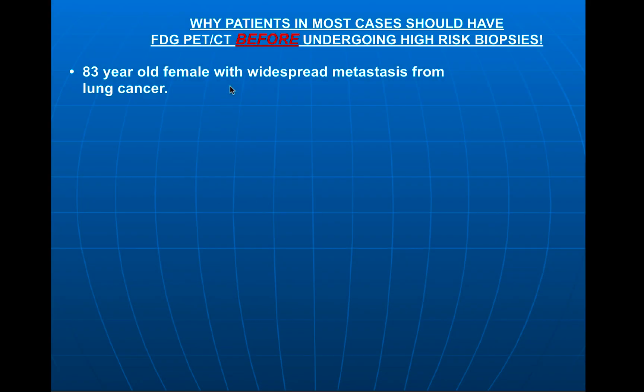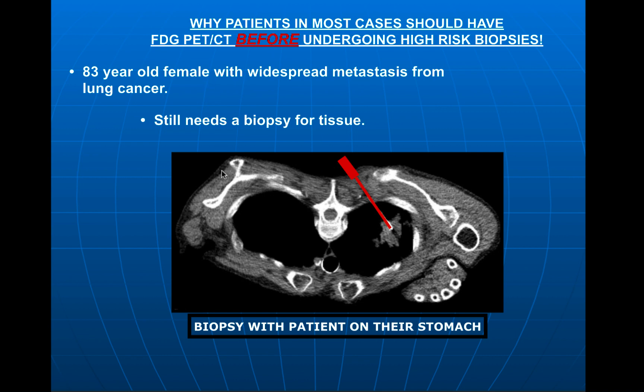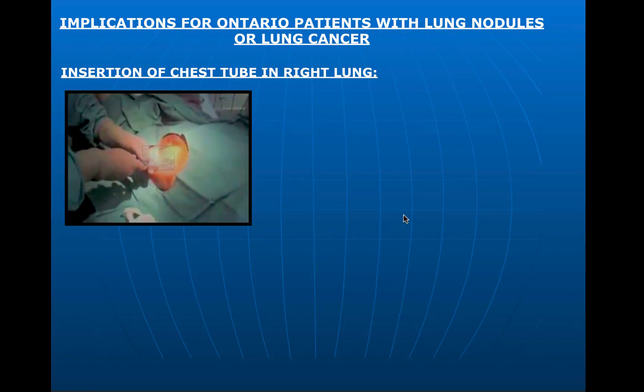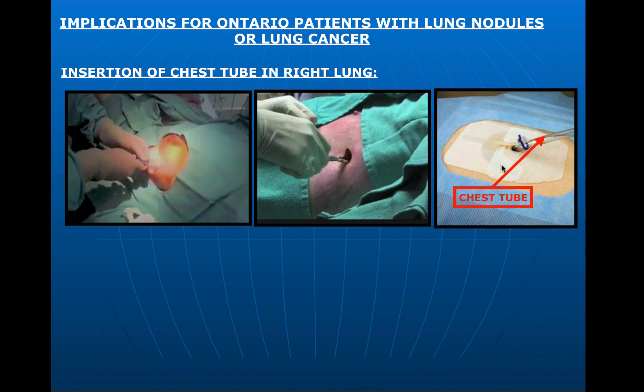This is an 83-year-old female. It's clear she has cancer of the lung with widespread metastasis, but the oncologists still need tissue from a biopsy so they can determine the right medications to offer for treatment. During the biopsy procedure — a high risk in patients who are chronic smokers — her lung collapses. The result for her is that she needed a chest tube insertion. As you can imagine, not a very comfortable procedure in this already highly stressed patient who is short of breath. She spent several days in hospital and will be weeks recovering.